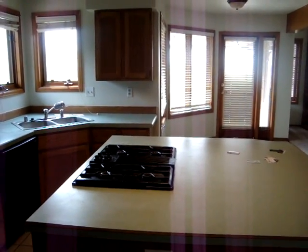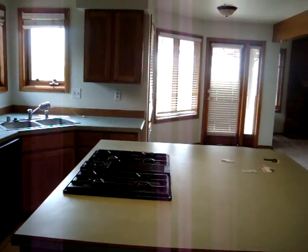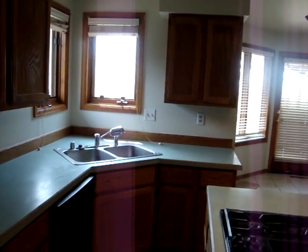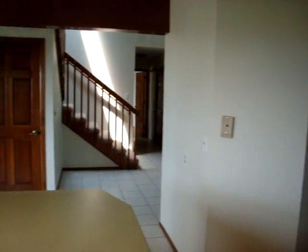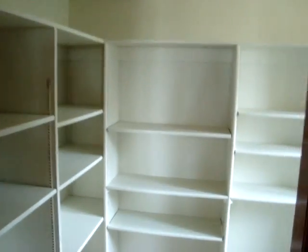I'm standing actually in the pantry. The property does face east-west, so you are going to have some great views out your kitchen window and out the deck here. Kind of open concept. There is a huge walk-in pantry.